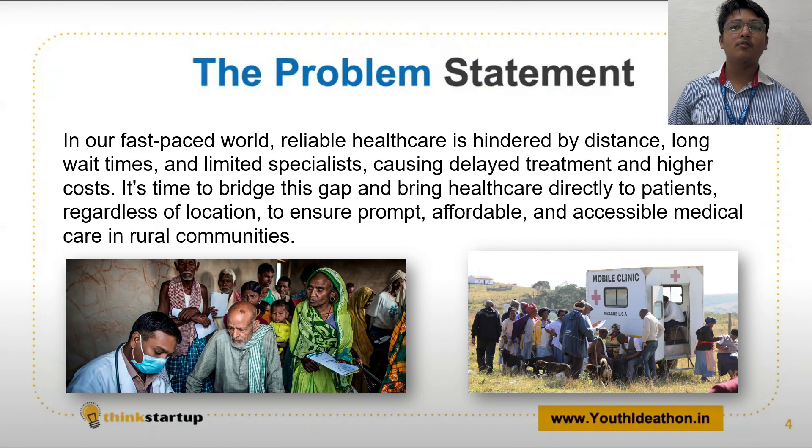In a fast-paced world, access to reliable healthcare is often limited by various factors such as geographical distance, long wait times, and limited availability of medical specialists. This results in delayed diagnosis, inadequate treatment, and increased healthcare costs.